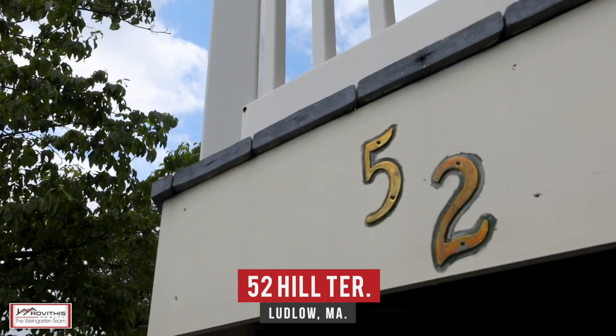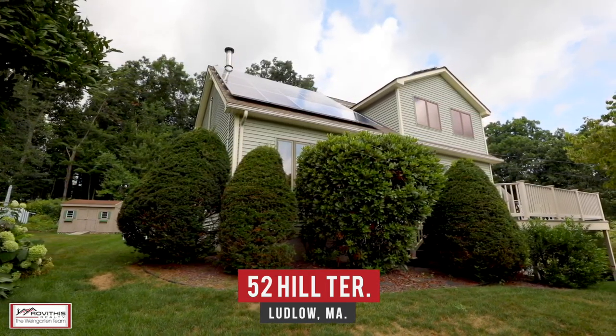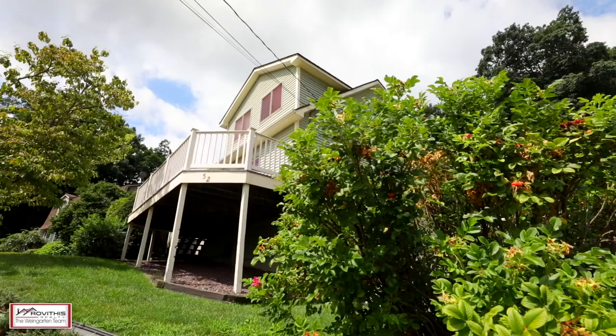Hi, Kirk and Stacey here on location and excited to show you our newest listing at 52 Hill Terrace here in Ludlow, Massachusetts. Come check out this unique contemporary home featuring four bedrooms, two baths nestled on a private cul-de-sac. Let's go take a look.